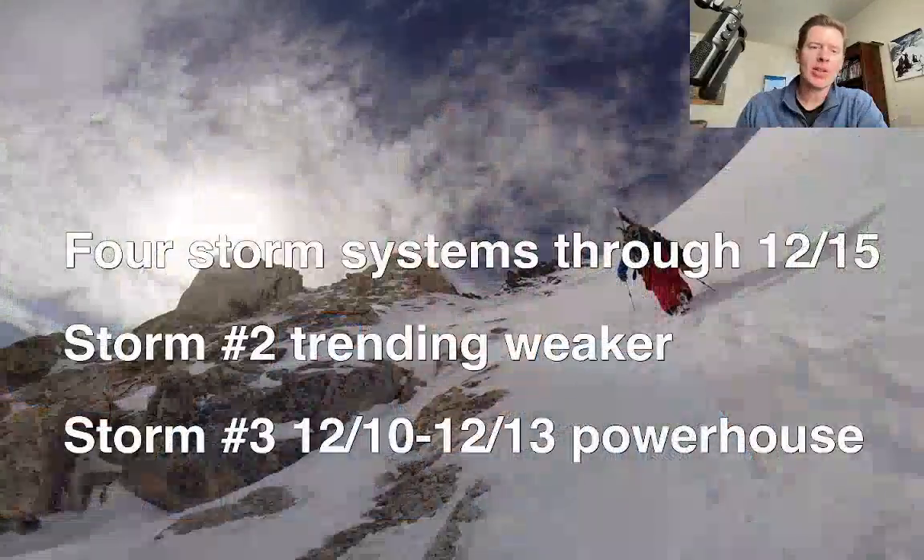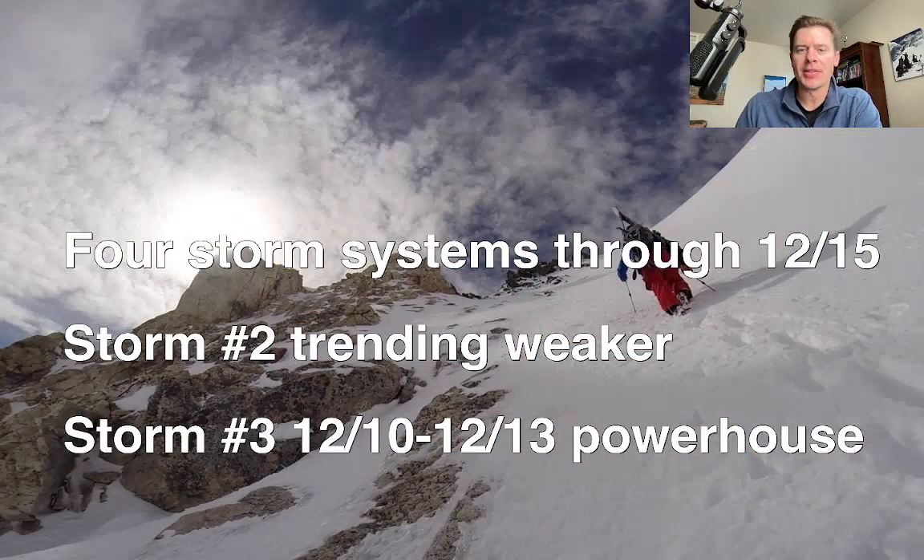Hey guys, I'm Meteorologist Chris Tomer. Let's talk some mountain weather — we've got four storms lined up through December 15th, so it's an active pattern, busy out on the Pacific Ocean. Here are my headlines: we'll track all four of those in this update.